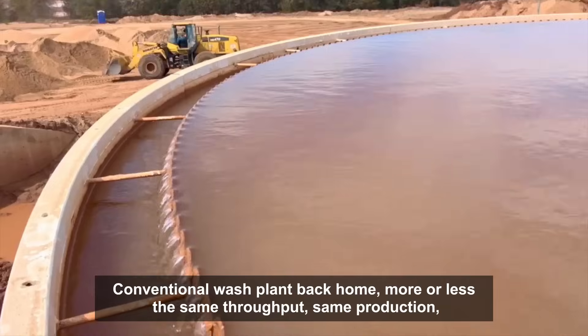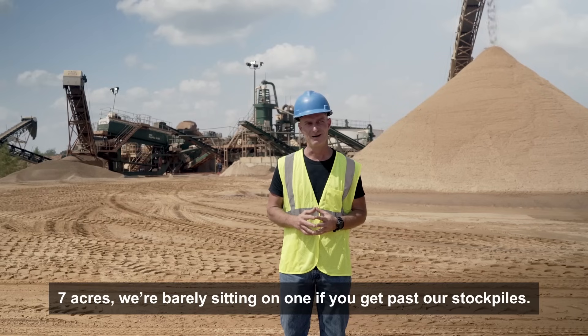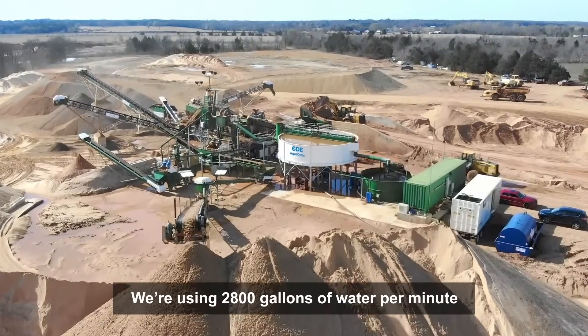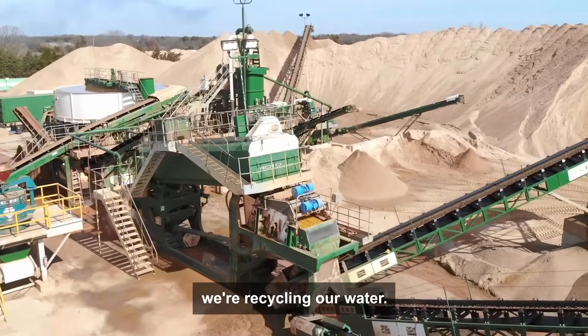The conventional wash plant back home, more or less the same throughput, same production, needed seven acres. We're barely sitting on one acre to get past our stockpile costs. We're using 2,800 gallons of water per minute to make the same production we had with the conventional plant — they used around 6,600, recycling our water.